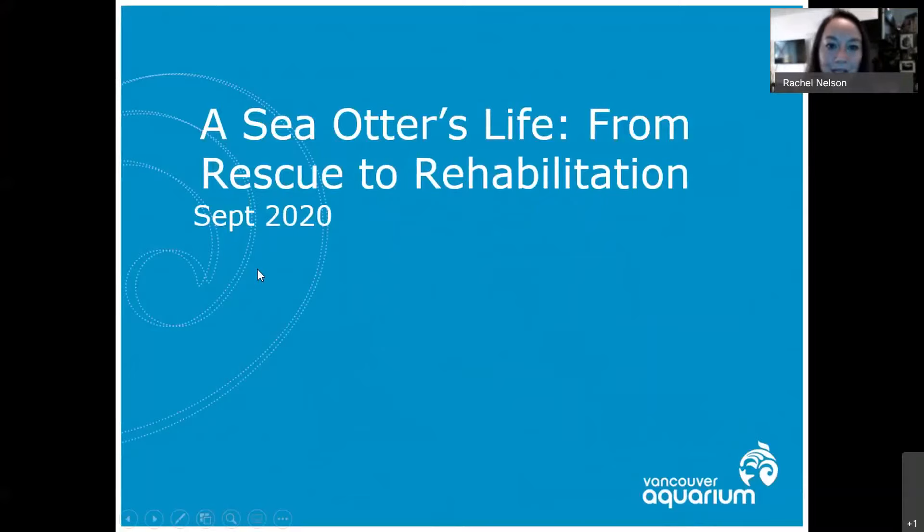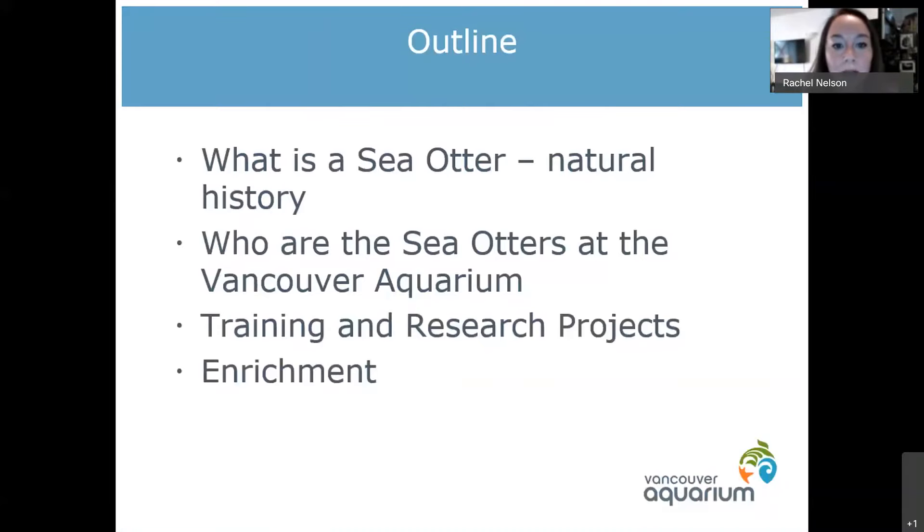Basically what I'm going to be talking about today is everything sea otters — sea otters, their rescue, their rehabilitation, where they are, why they're there, and why we have the otters we have at the Vancouver Aquarium. We'll touch a little bit on their natural history and then move into the personalities and all the fun things about the otters that we have and how we build up our relationships with them.